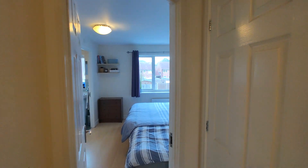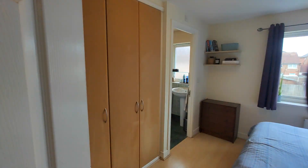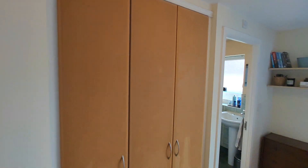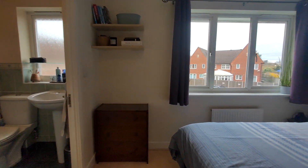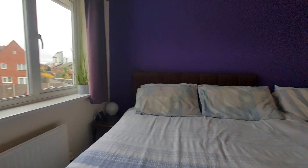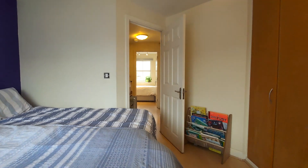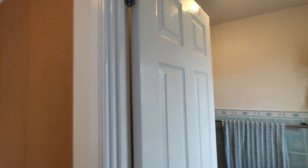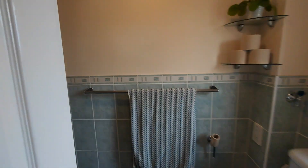Before you enter the master bedroom, you've got storage to the right. This is the master — again it's got built-in wardrobes. And then you have your ensuite with shower.